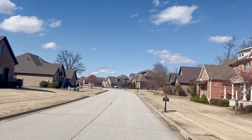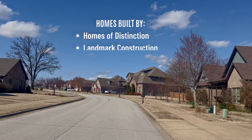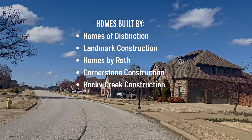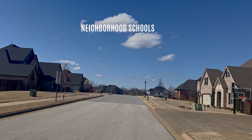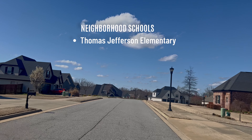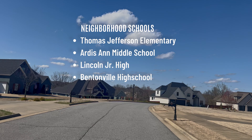This neighborhood has about a hundred homes in it, built by Homes of Distinction, Landmark, Roth, Cornerstone, Rocky Creek Construction, and ARC Construction. The schools that serve Angel Falls neighborhood are Thomas Jefferson Elementary, Artis Ann Middle School, Lincoln Junior High, and Bentonville High School.